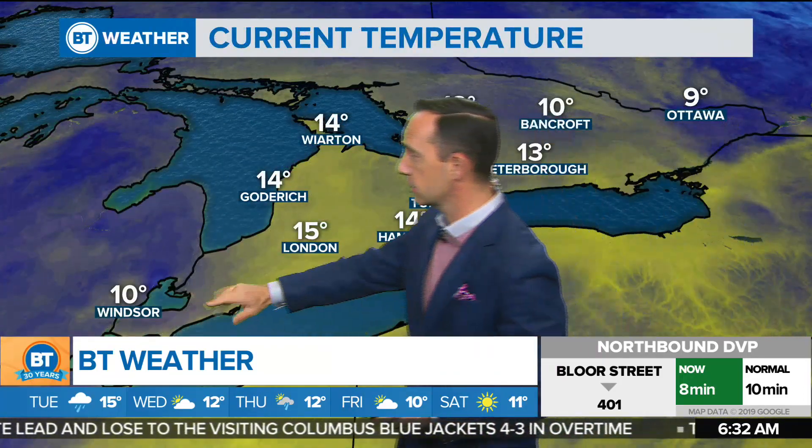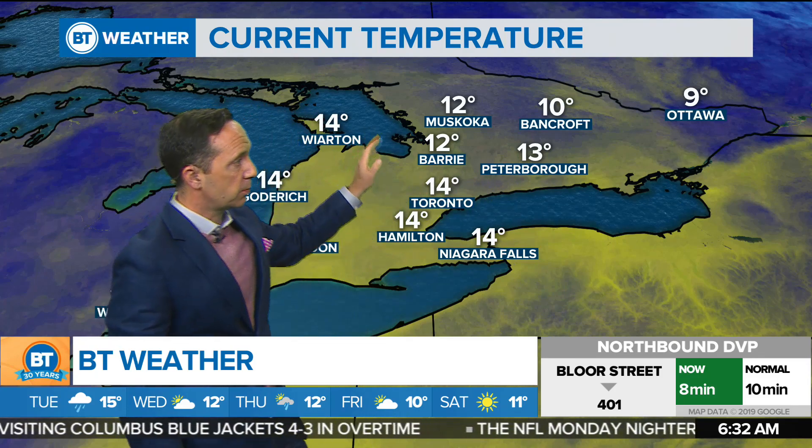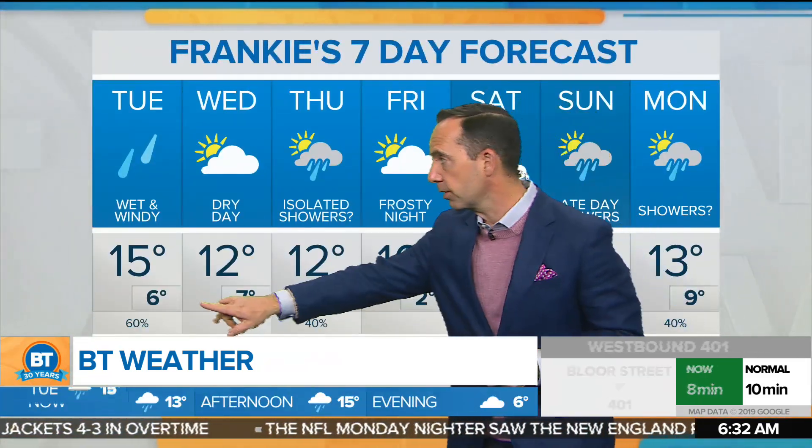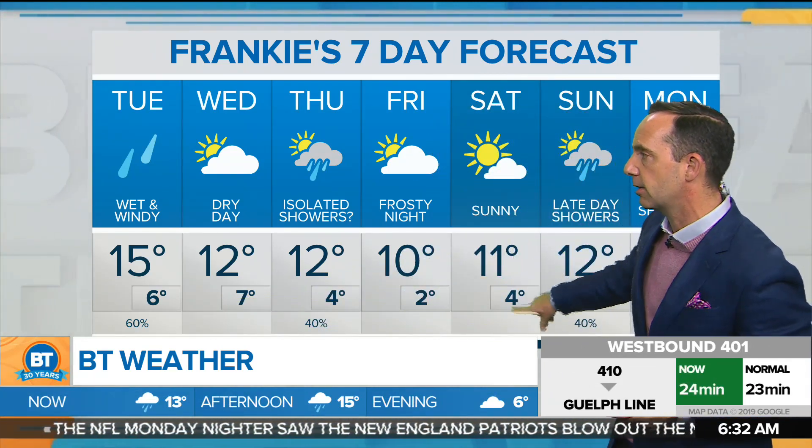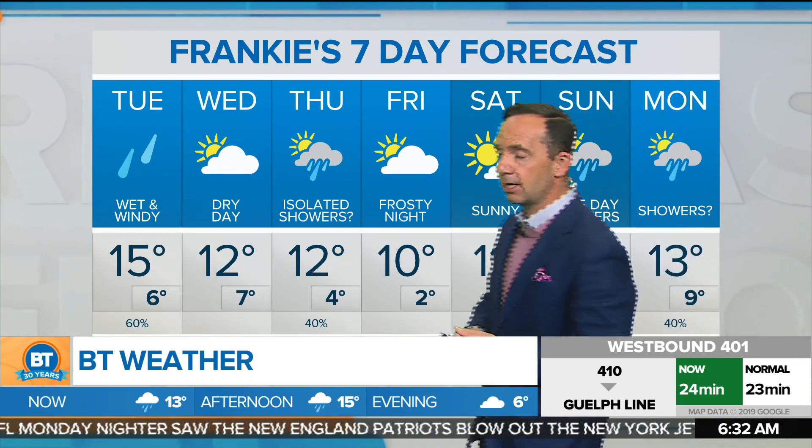In terms of temperatures, we're pretty warm already this morning — at 14. We're at 10 this morning into Windsor, temperatures of about 9 up through Ottawa, and 12 into Muskoka. The daytime high is going to be about 15. We're frost-free over the next several nights up until Friday night. Friday night into Saturday, the potential of frost. Saturday looks nice and clear, with a risk of some showers late Sunday into Monday.